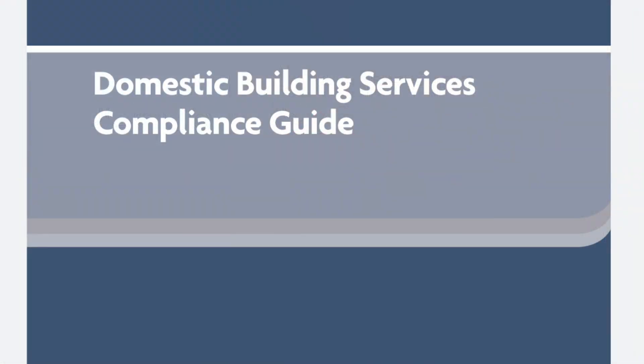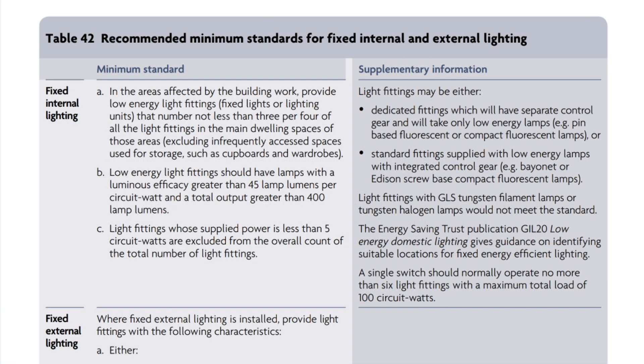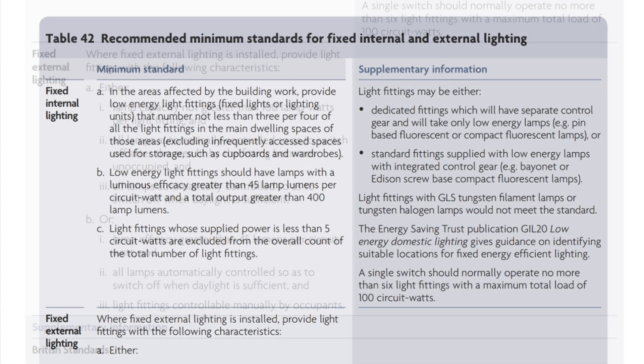Conveniently, there's also a guide to help you comply with these requirements in the form of the Domestic Building Services Compliance Guide, which you can access via the government planning website. Within that document you'll find Section 12 on lighting and Table 42, which has the following information on exterior lighting.